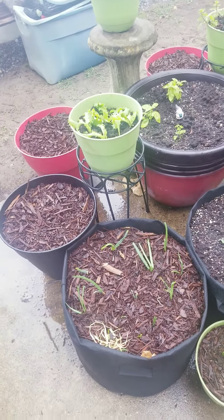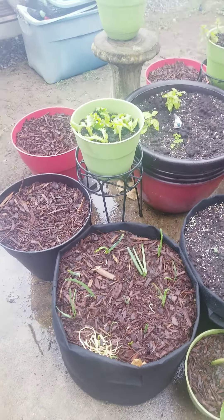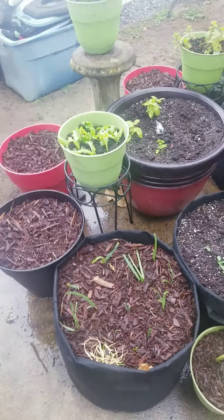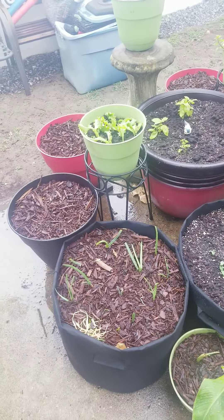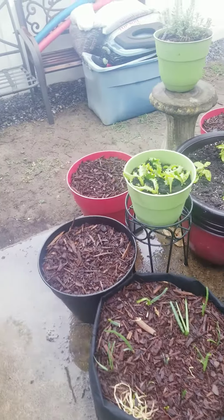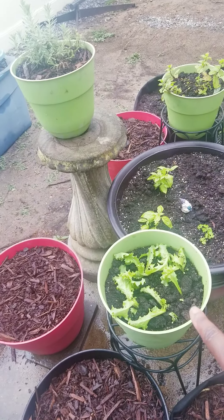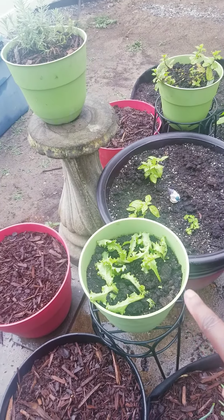I did have the sweet potato planted in water — I was trying to wait for it to get its little sprouts, but it was taking too long. I was being impatient, I wanted some sweet potatoes, so I stuck it in the dirt and said let's see what happens.